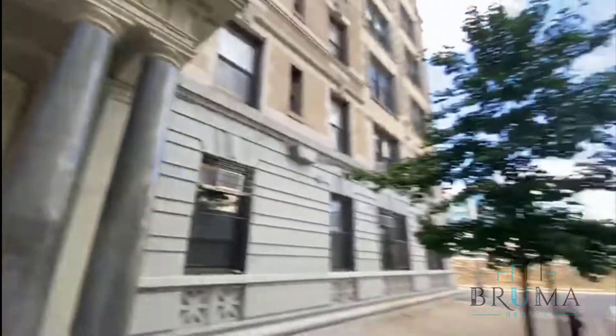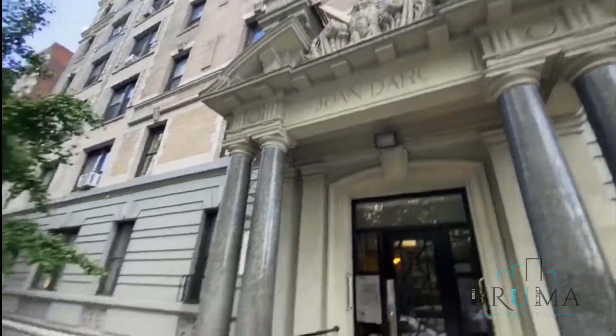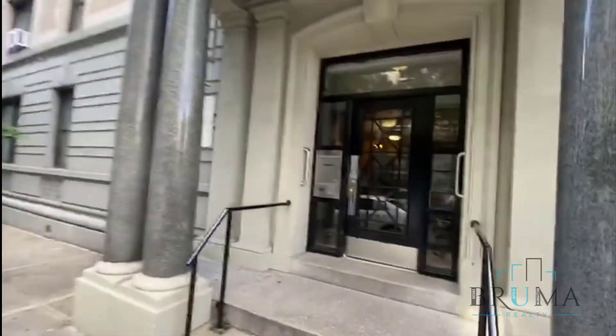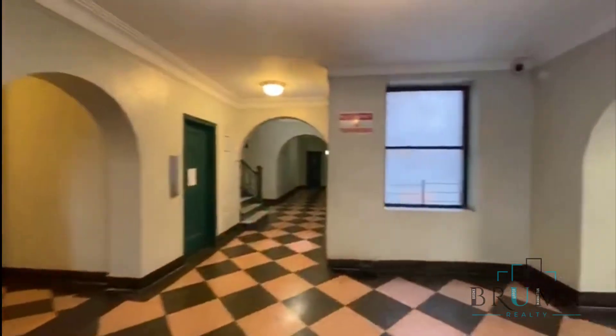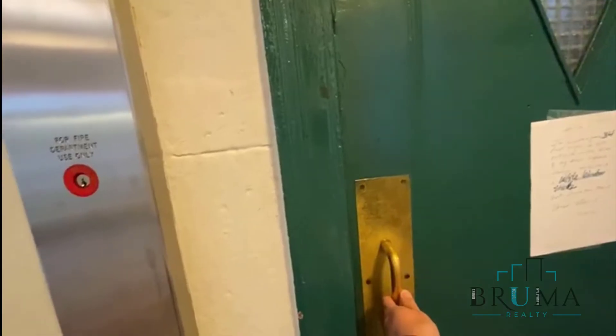12 Pinehurst Avenue. Elevator building. Mailboxes right there and here. There's the fourth floor.